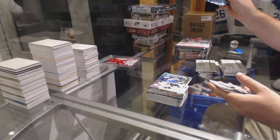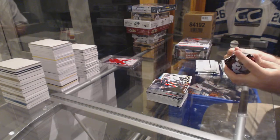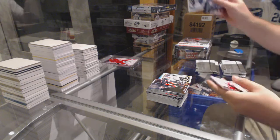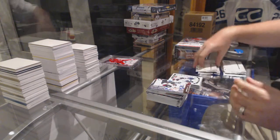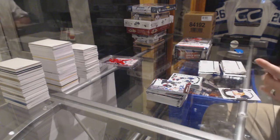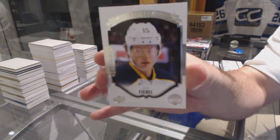Phil Kessel OPG base for the Pittsburgh Penguins. Nick Patan regular OPG for the Winnipeg Jets. We've got a portrait of Jack Eichel for the Buffalo Sabres.